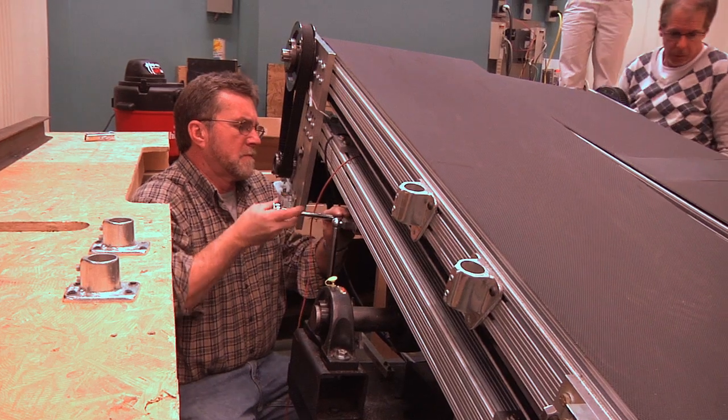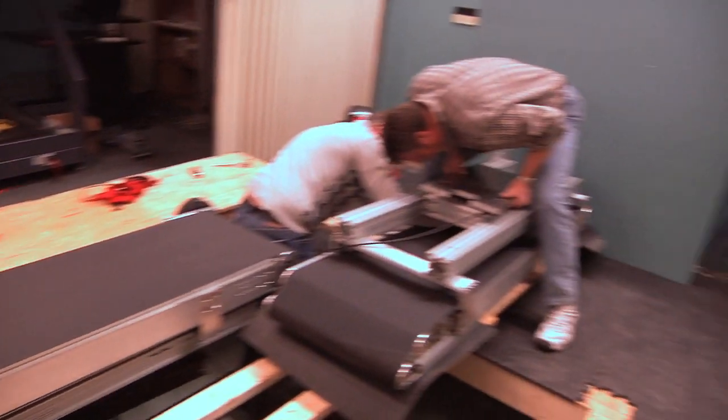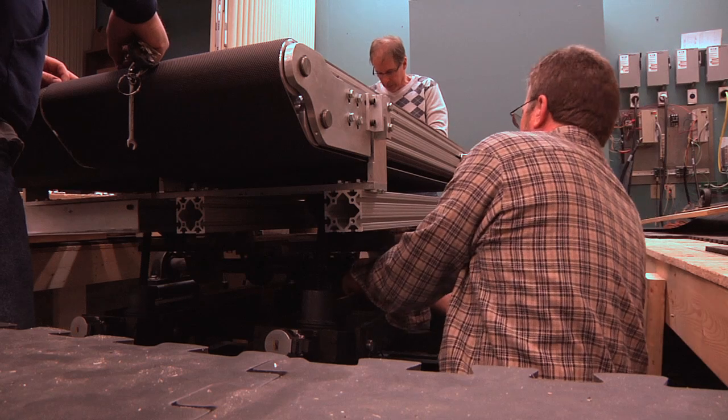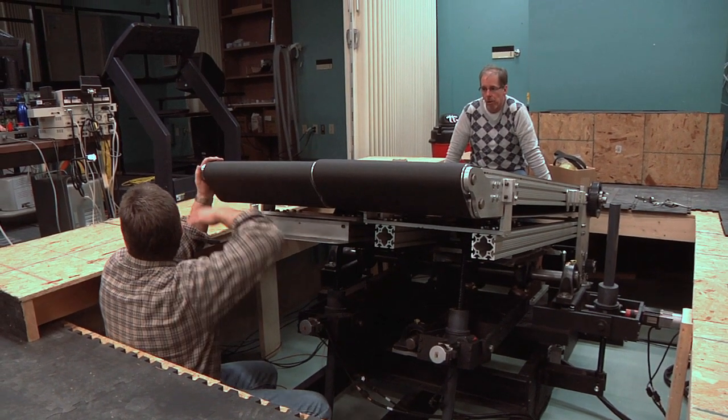We have Denny Ripka — he's a professional machinist, and it's really not an exaggeration when I say that he has machined every single piece. He's even machined the rollers themselves. We can incorporate any little detail or any novelty into the device because he has the ability to put those ideas into actual concrete form.